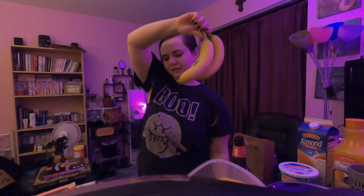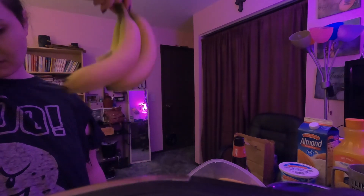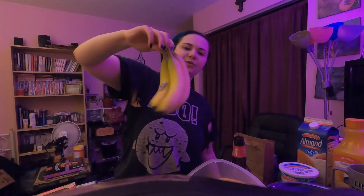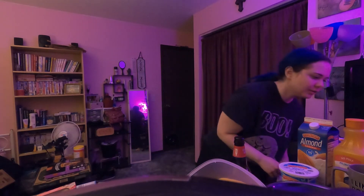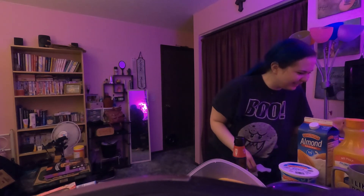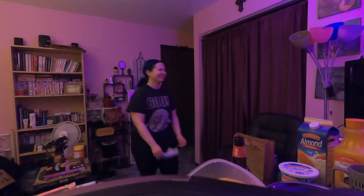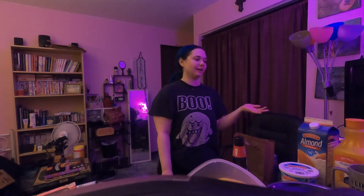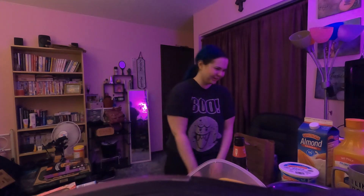Bananas! I got bananas. These were $0.39 a pound and this bunch right here was $0.57 — it only has four bananas, but that's pretty much all I eat when I get bananas. The rest tend to go bad, and I would make banana bread but I don't feel like going through that. So I only got four bananas.